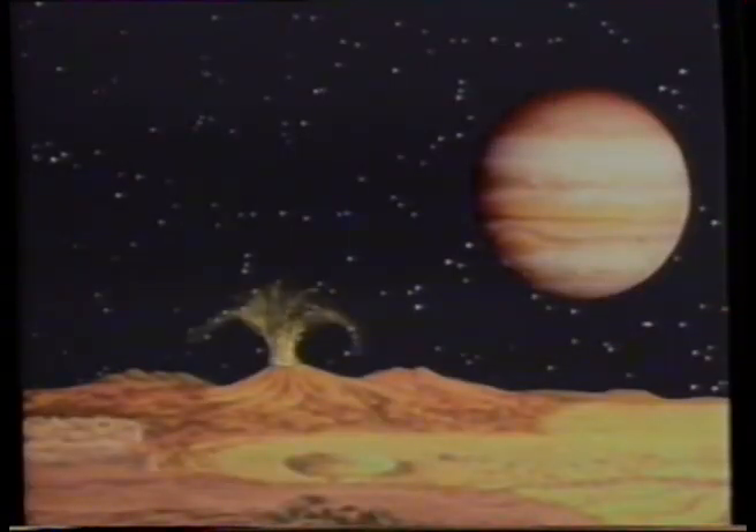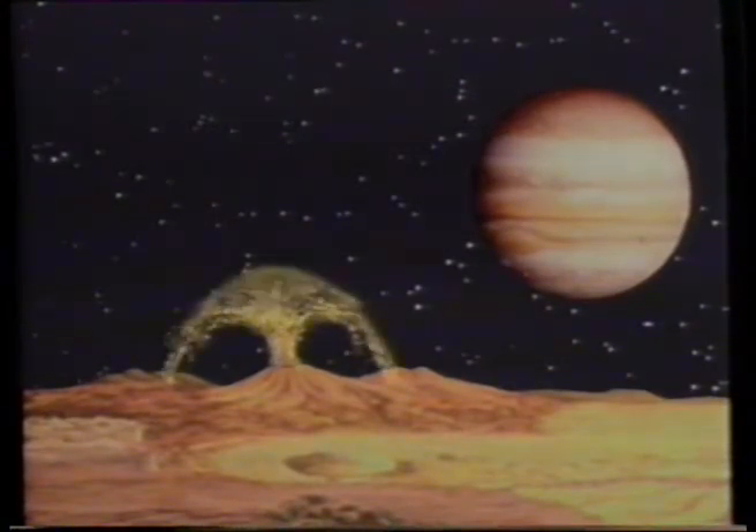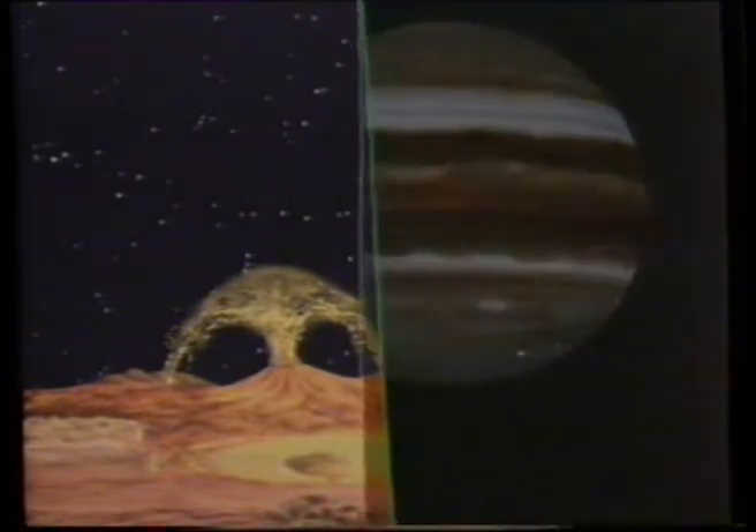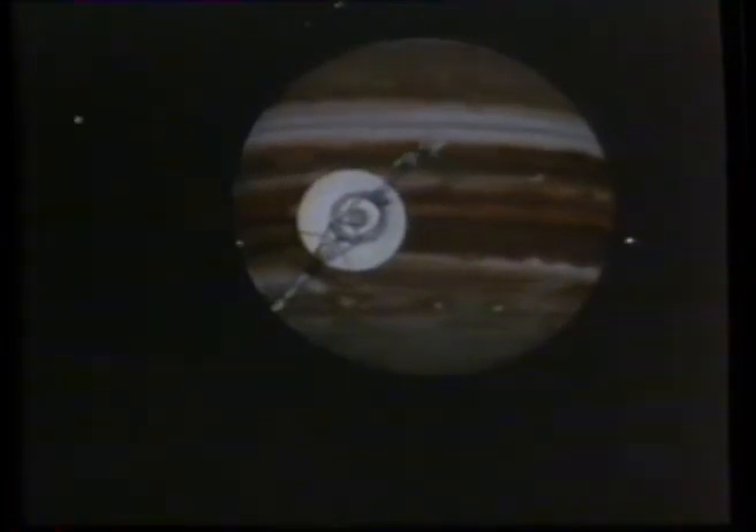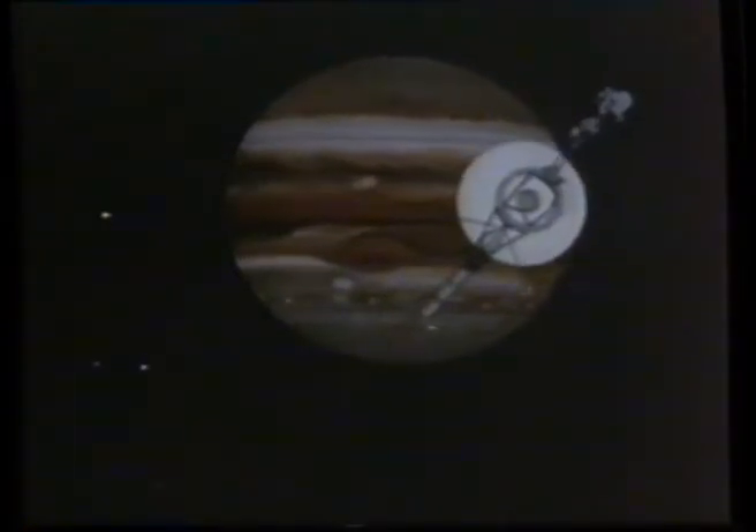Io's crust seethes with tidal forces which produce enormous eruptions and craters. One day, maybe, Io will feature in tourist brochures as the best place in the solar system to watch volcanoes. And thus, mission accomplished, Voyager left the night side of Jupiter — a thousand electric storms flashing in the clouds below.